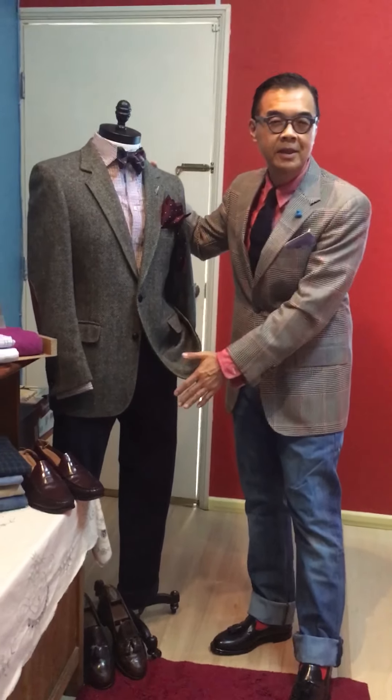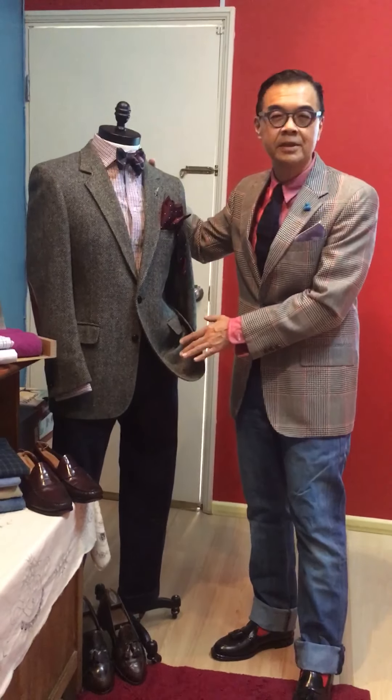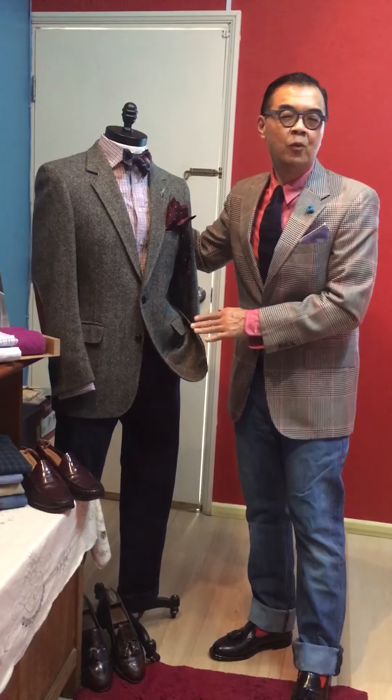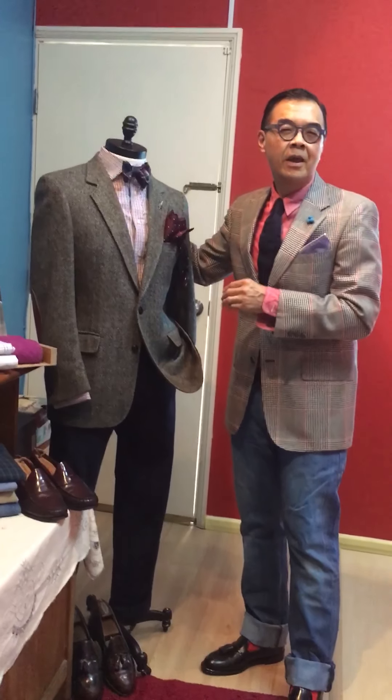It can also go with your cotton trousers — your dark colored cotton trousers — and also your dark wool trousers. It will go extremely well with jeans and also with knitted ties.